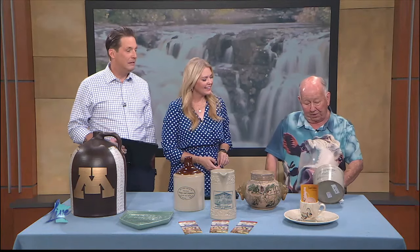Red Wing did a lot of things for farmers and for creameries. What they did probably more than anything else were called butter crocks. This butter crock was made for a company in Minneapolis on 28th Avenue in 1914. They made 15,000 butter crocks in one month for this company — it was a big portion of their production.